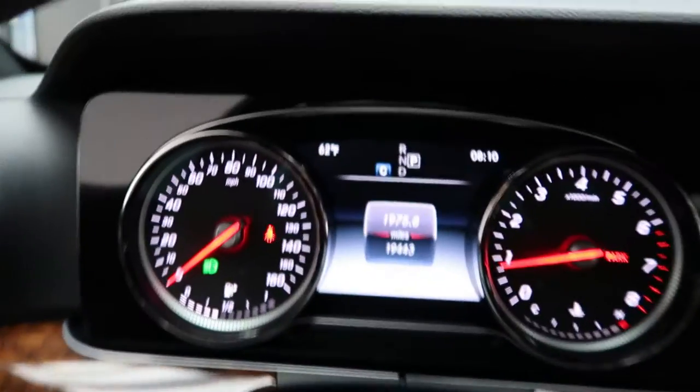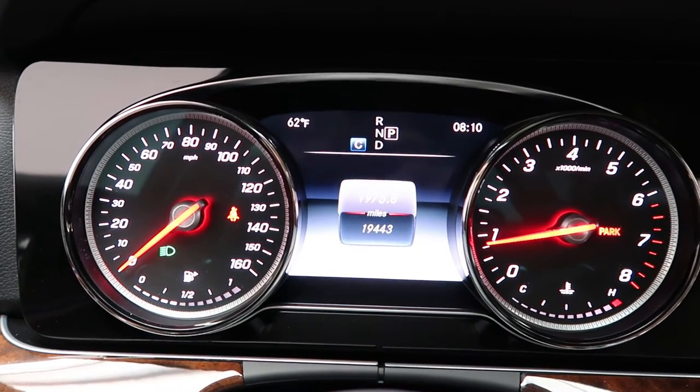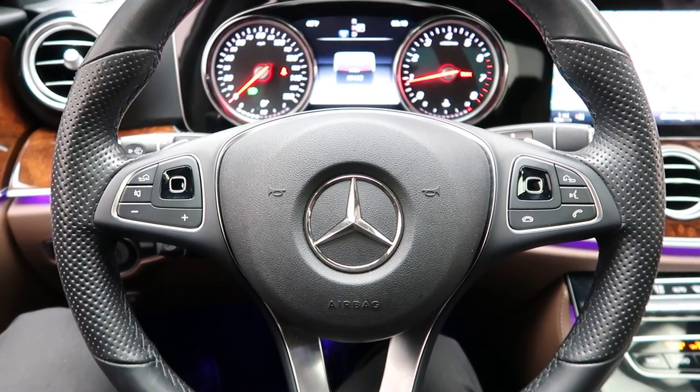This E-Class has 19,443 miles, with Carfax and service records available online. If you'd like to view more photos of this E300 4Matic, check out FeldmanImports.com.